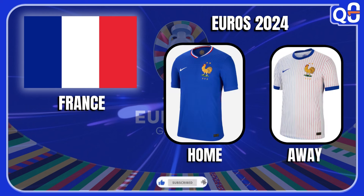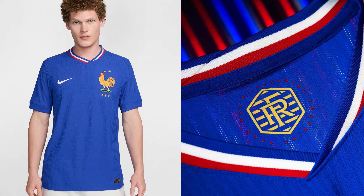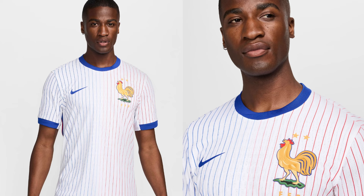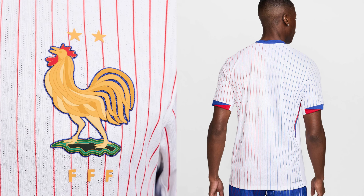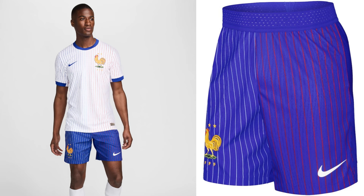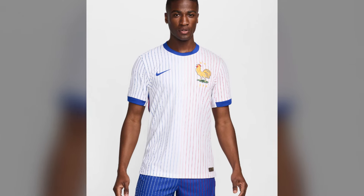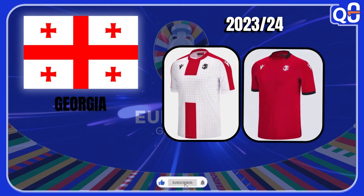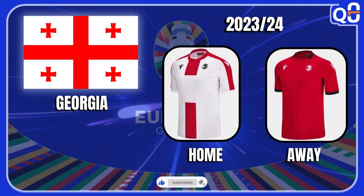France — these jerseys right here are so fire, they bring out some memories. They went back to the bright blue with the tricolor collar and the big gold crest — I like everything on this one. The white one with the pinstripes design that go from left to right in blue and red — my god, this is how good jerseys are supposed to look. But they overdid it with the pinstripes on the shorts, they should have just left them in blue. So for that I'm giving it a 9.5 out of 10.